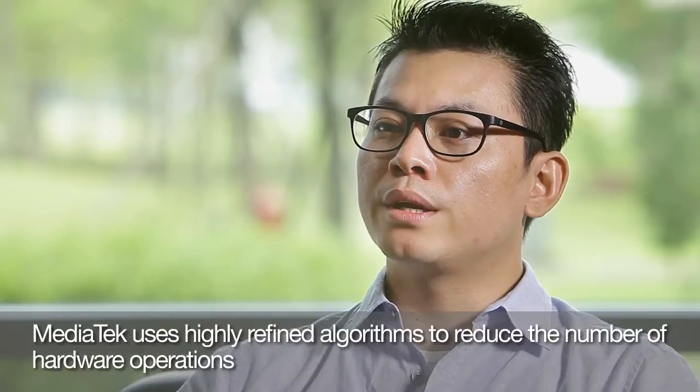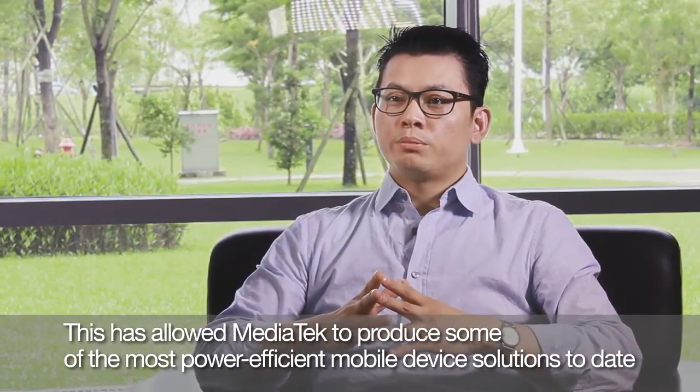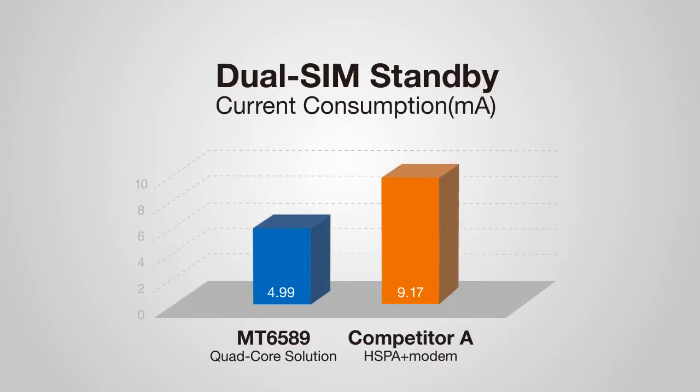MediaTek uses highly refined algorithms to reduce the number of hardware operations. This has allowed MediaTek to produce some of the most power-efficient mobile device solutions to date. In fact, compared to competing solutions, MediaTek's DualSIM DualStandby platforms offer power savings of up to 45% or more.